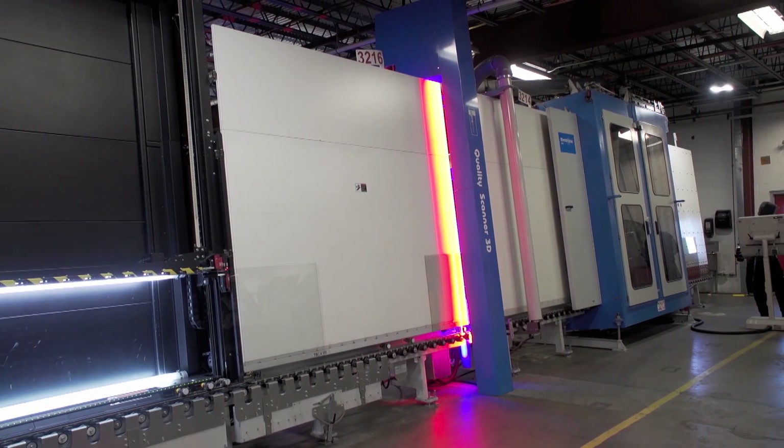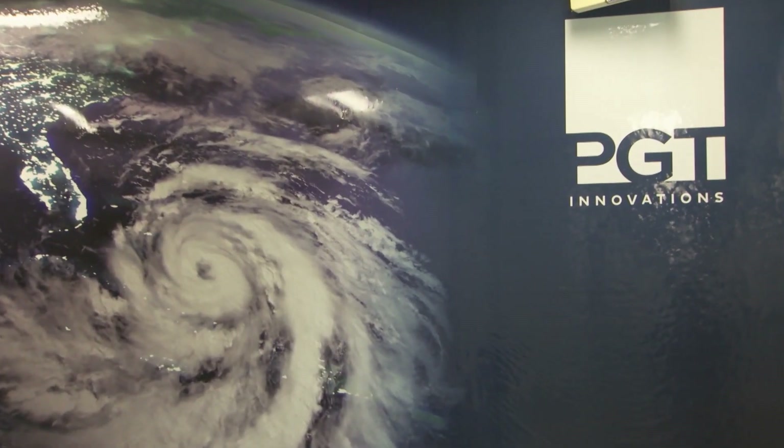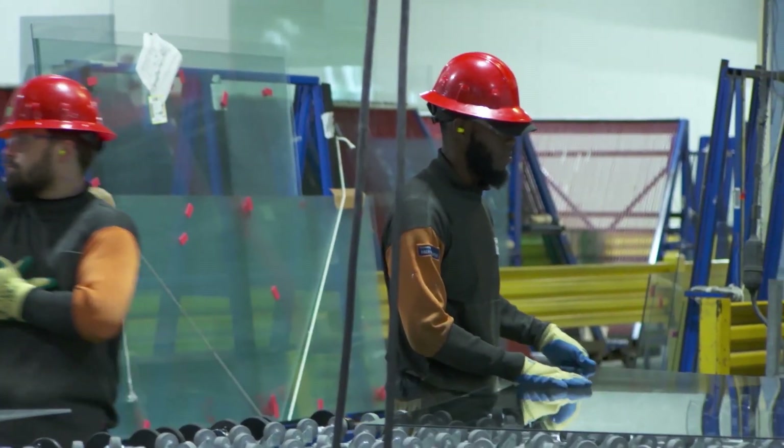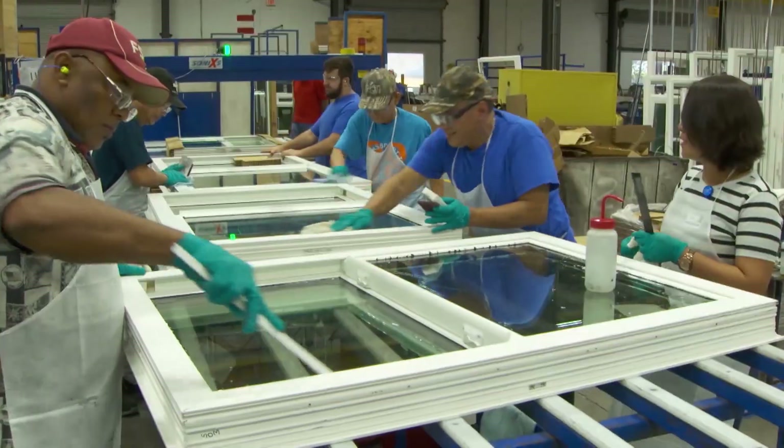Where does innovation come from? More often than not, it comes from a need or a problem that requires a solution. This is what inspires the engineers, technicians, and construction personnel at PGT Innovations.